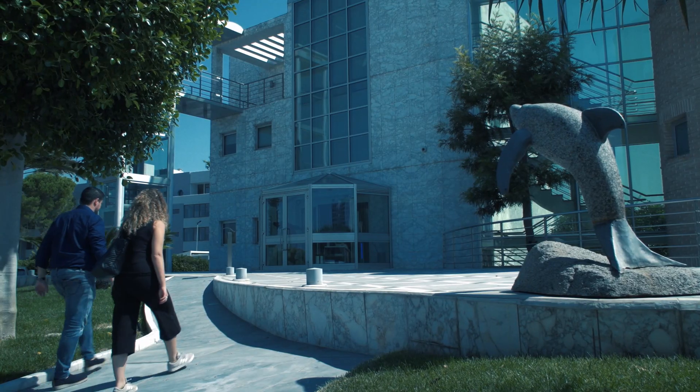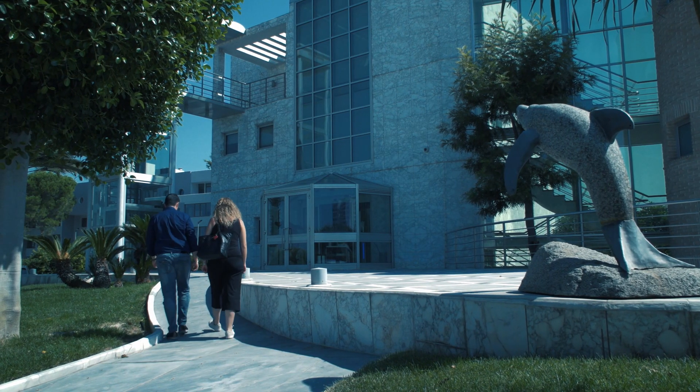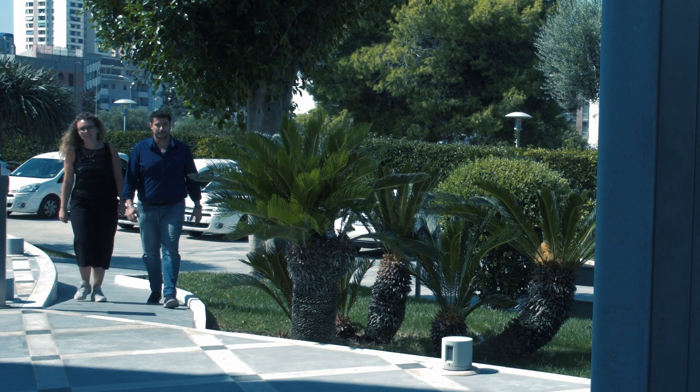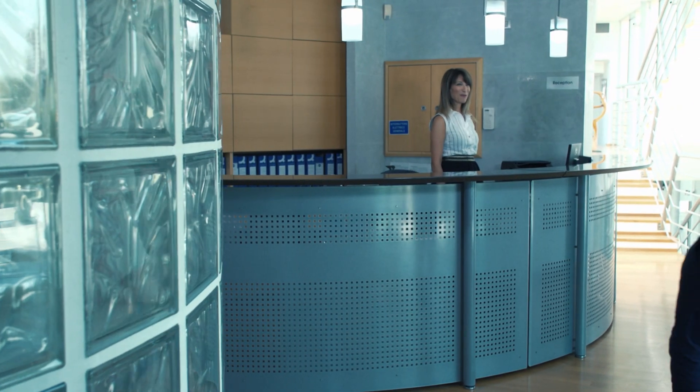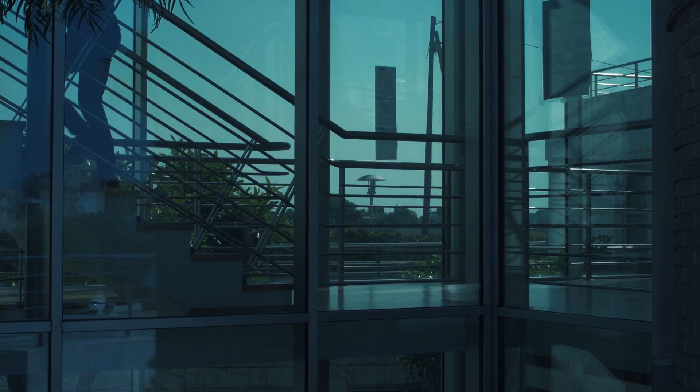IVIS Technologies, with a background of more than 25 years dedicated to R&D in ophthalmology, leads innovations in customized refractive surgery to maximize surgical performance.